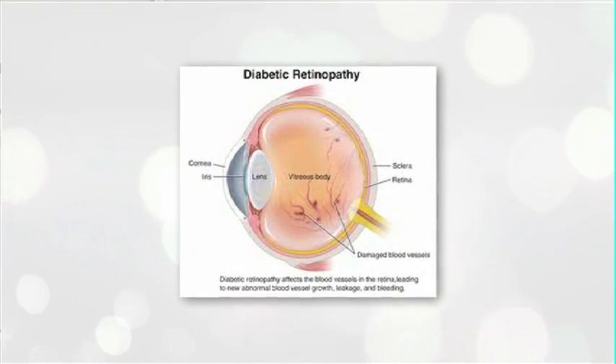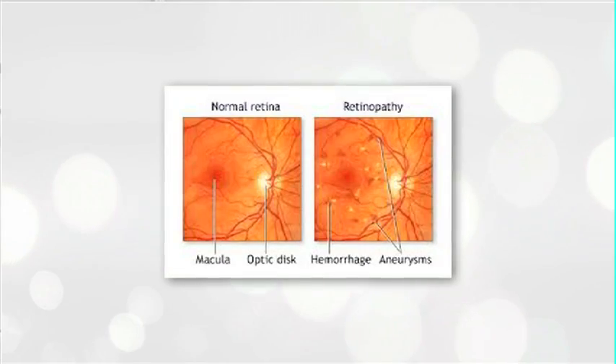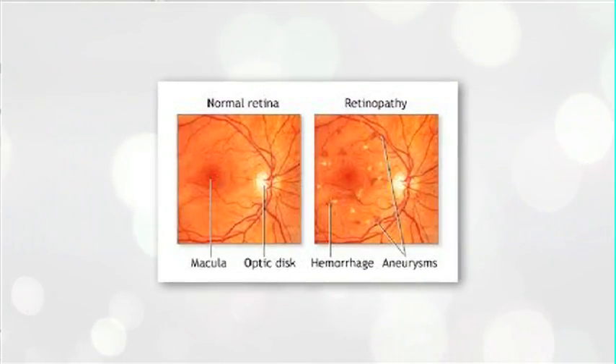In cases where you do have those leaky blood vessels, we will refer you for laser treatment.